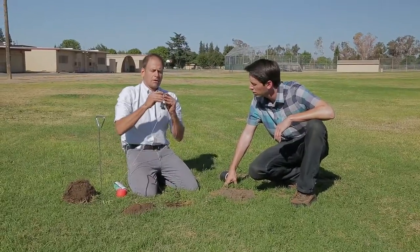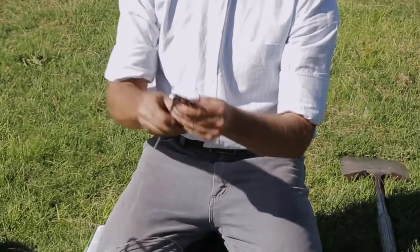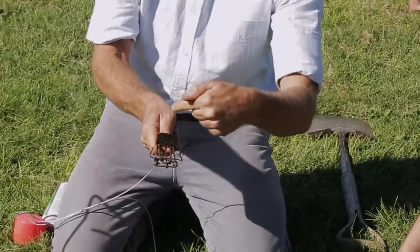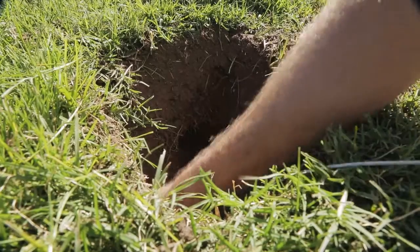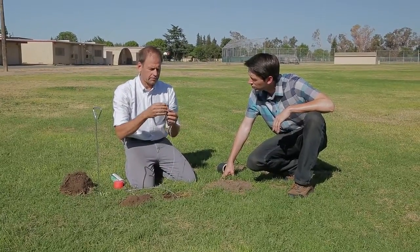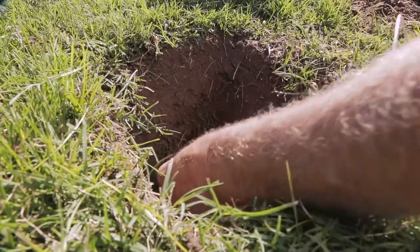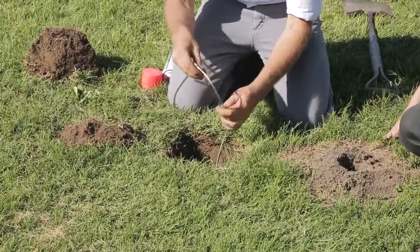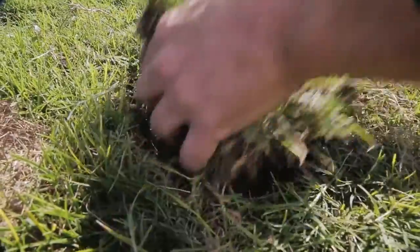Phil takes a trap, sets it — the prongs are up and the trigger is positioned so when the gopher comes through and hits the trigger it will spring. He places it in the hole, then sets the second trap facing the opposite direction. Wires are attached so if a gopher is caught it can't run away with the trap. Then he places the turf plug back over the hole.